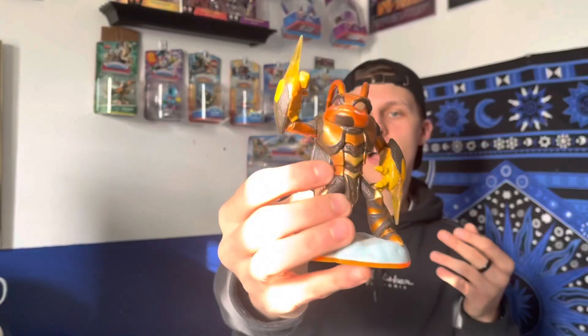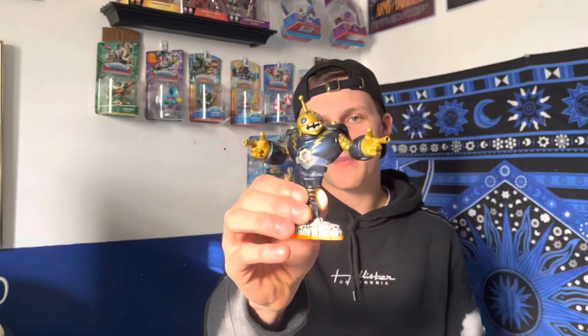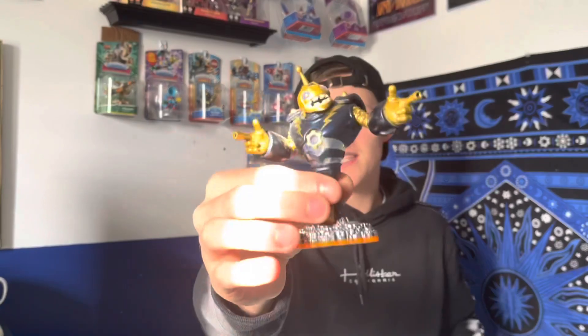Next up we got another Swarm, because there's no Series 2 version of most of the Giants. I wanted another Swarm so I could go the Swarm path, which I've never tried before. Staying on Giants — we also got Legendary Bouncer. I never had him, and for one dollar, that's nuts.